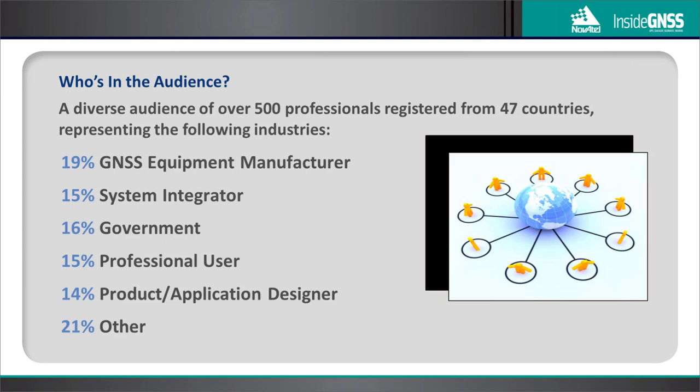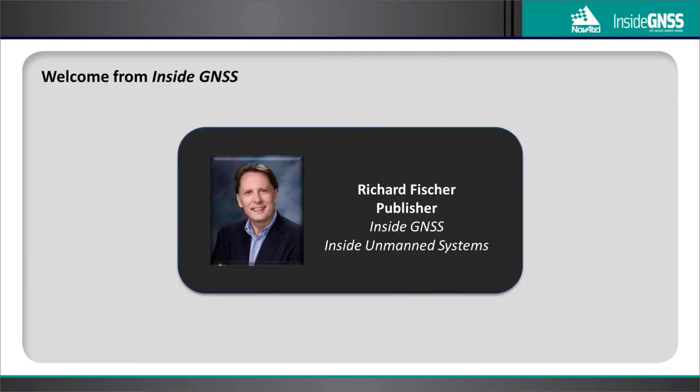We've invited you, along with over 500 professionals across 47 countries, representing a variety of industries. Over the next 90 minutes, regardless of your industry segment or your location, we're confident you'll find today's webinar of value. Before we get started, Richard Fisher, publisher of Inside GNSS and Inside Unmanned Systems, would like to welcome you and introduce our sponsor and main moderator.